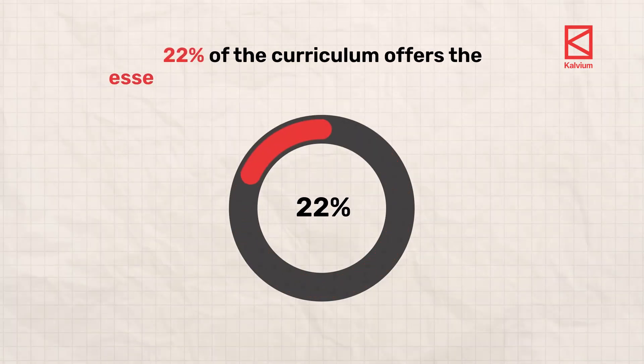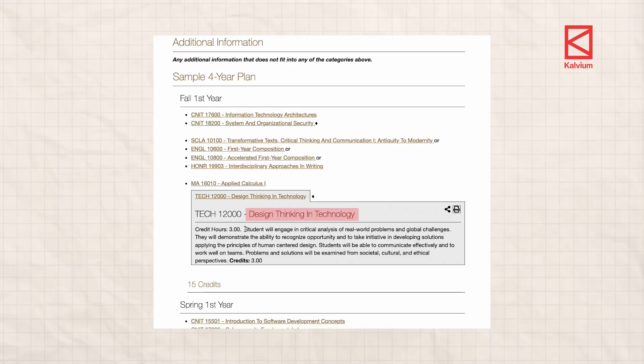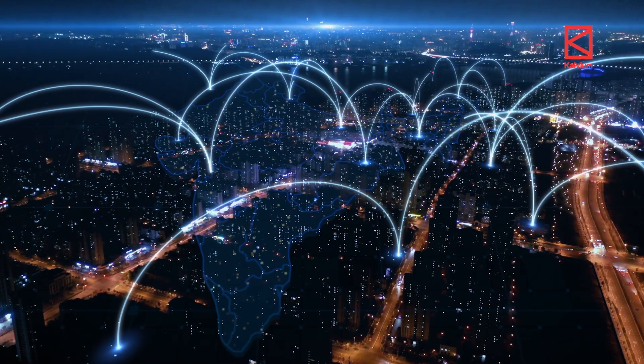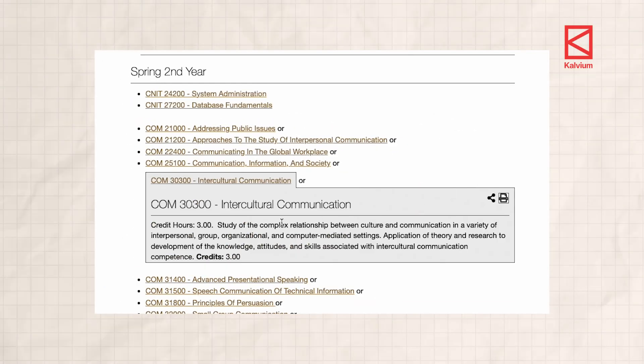And 22 percent of the curriculum offers essential professional skills to students. In that they have design thinking and technology, where students engage in critical analysis of real world problems and global challenges. And in fundamentals of speech communication, students focus on a practical approach for improving communication skills. Today the tech industry is globally connected and employees need to know how to communicate effectively. The curriculum of Purdue also brings in essential soft skills, going really deep — students learn how to communicate in different groups, organizations and especially in computer mediated settings.